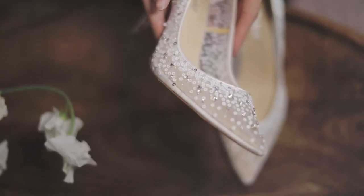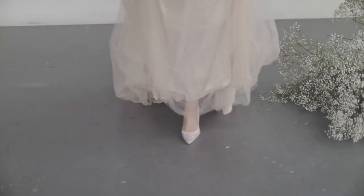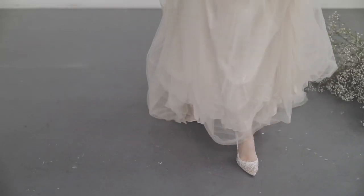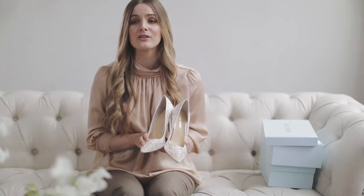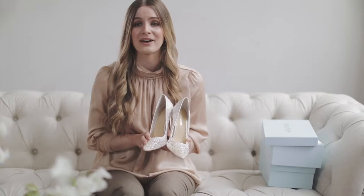The Elsa Ivory is only for the most special events: bridal showers, anniversaries, birthday celebrations, and of course weddings. The twinkle of the Elsa Ivory is a showstopper — each bead is hand sewn to create a delicate pattern.